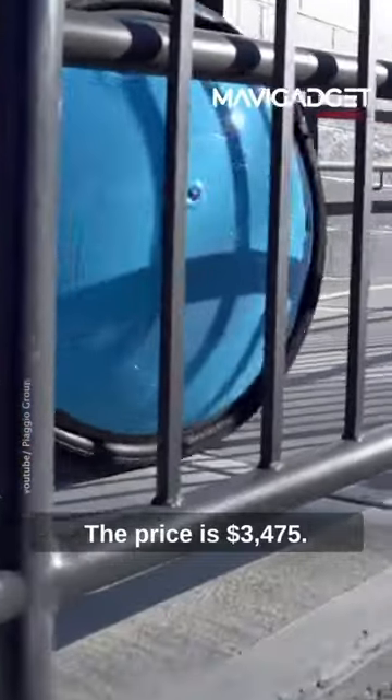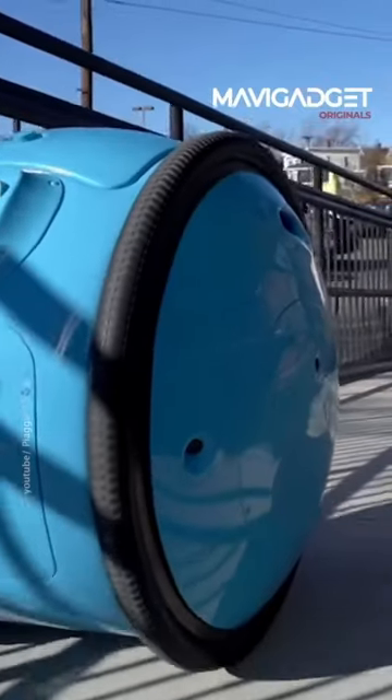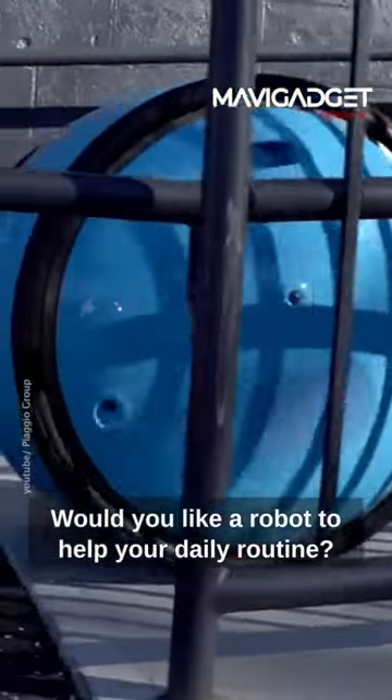The price is $3,475. Would you like a robot to help your daily routine?